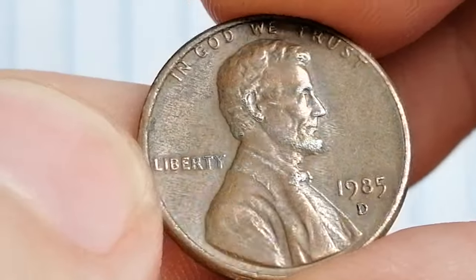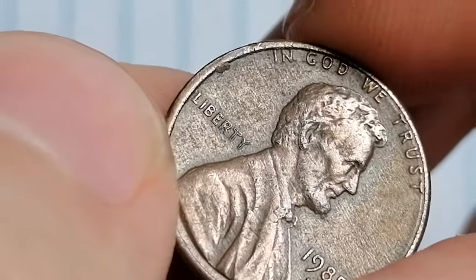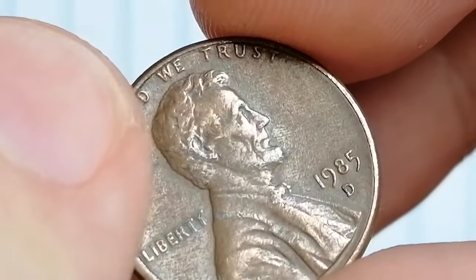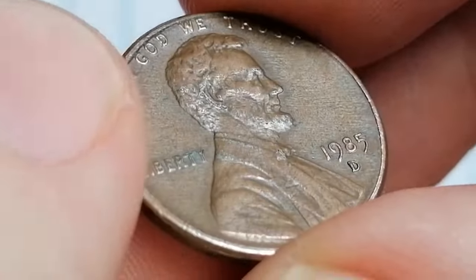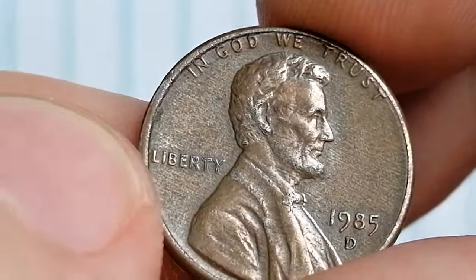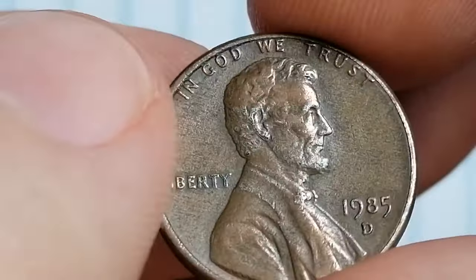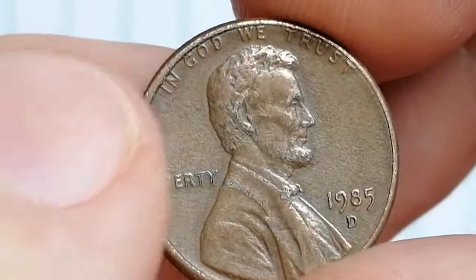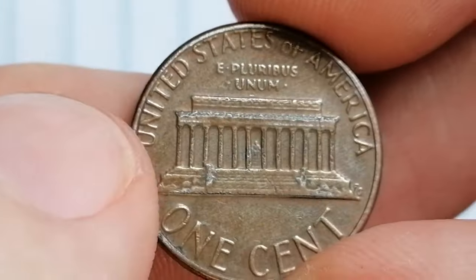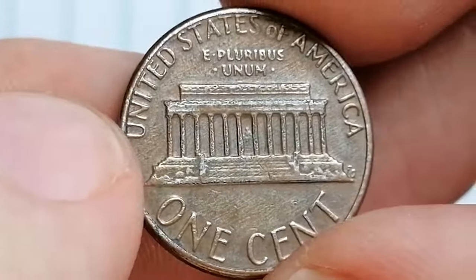The 1985-D Lincoln cent was struck at the Denver Mint with a substantial mintage of over 5 billion. Due to this massive mintage, the coin is common in circulated grades and usually holds only its face value. In higher mint state grades, particularly MS65 and above, the value can increase, though it typically remains modest due to the coin's overall abundance.